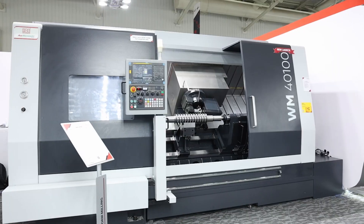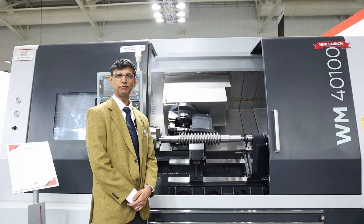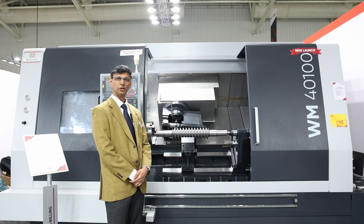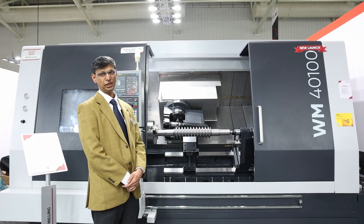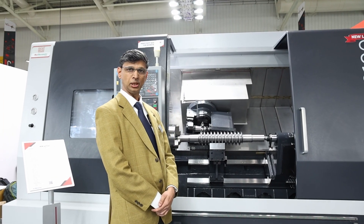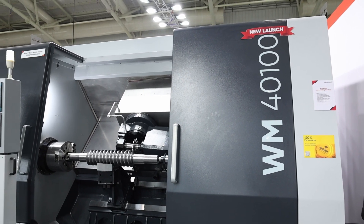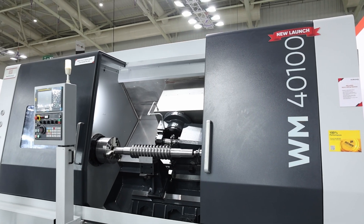This machine is called a worm milling machine, and it is built on an existing platform called the LT40. This machine mainly caters to general engineering, transmission, power screw, and compressor requirements. It is a highly productive machine in terms of heavy metal cutting.